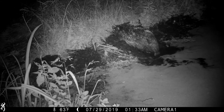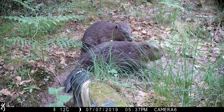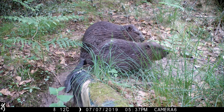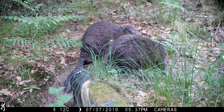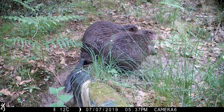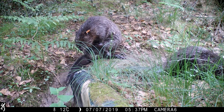Beavers move much more efficiently in water than on land. They are perfectly designed for a semi-aquatic lifestyle with their paddled tail, webbed feet and thick insulating fur coat, and their see-through eyelid which allows them vision underwater. They feel less threatened from predation when in the water and although they have no natural predators in the UK, this is an inbuilt instinct.